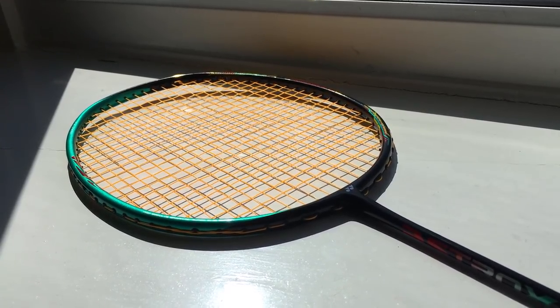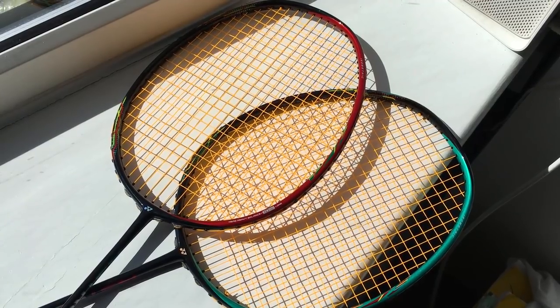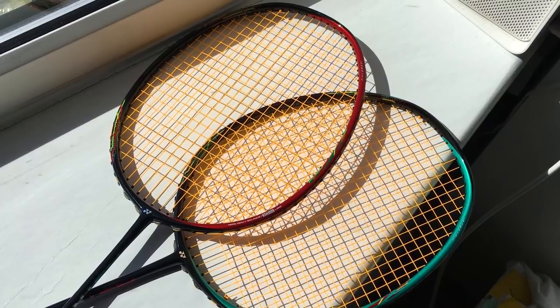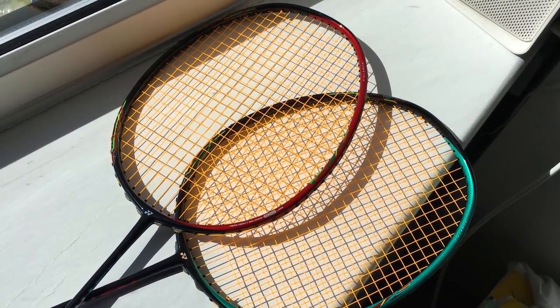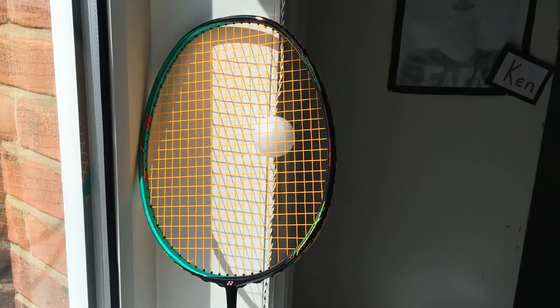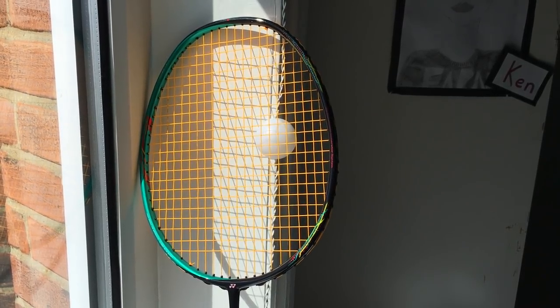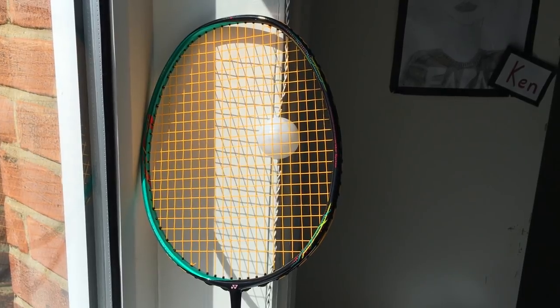I'll explain more about the Astrox 88D in that review. The Astrox 88S has a stiff shaft. Stiff shafts tend to give more control and touch, but to generate good power you need good technique. Both the Astrox 88 models have very slim and long shafts, which gives a bit more whip so you can generate power easily. But don't worry — the new graphite NAMD and the stiffness of the graphite prevent you from losing control. The shaft is made from high-modulus graphite and NAMD graphite — I think you're meant to pronounce it NAMD, but I prefer to say NAMD.